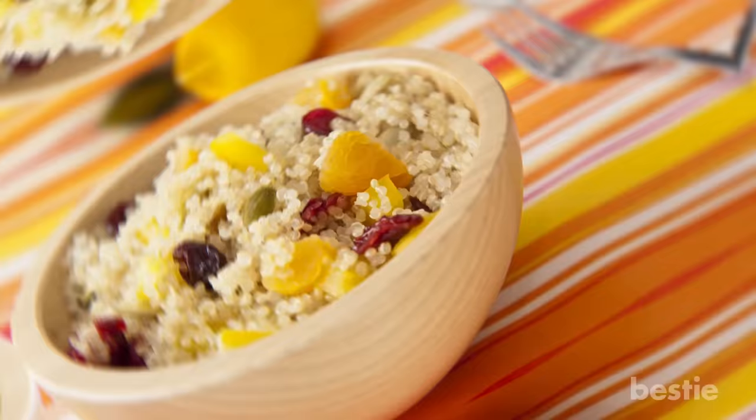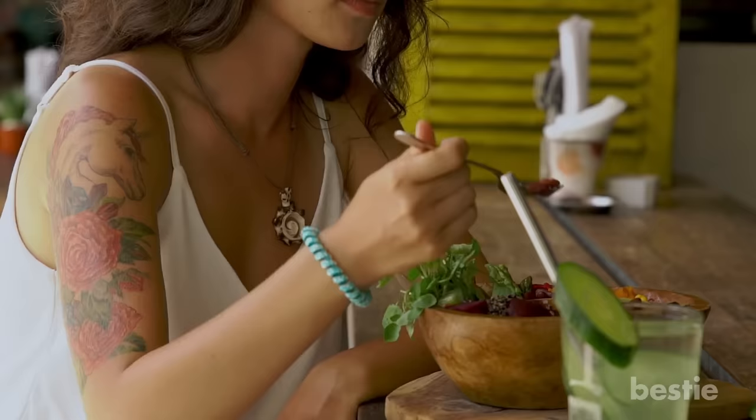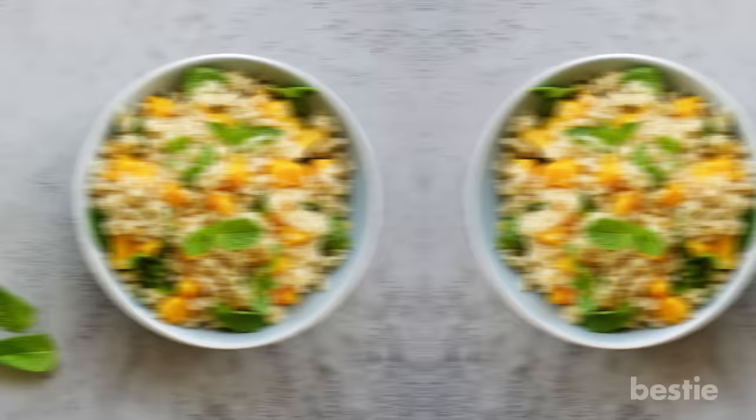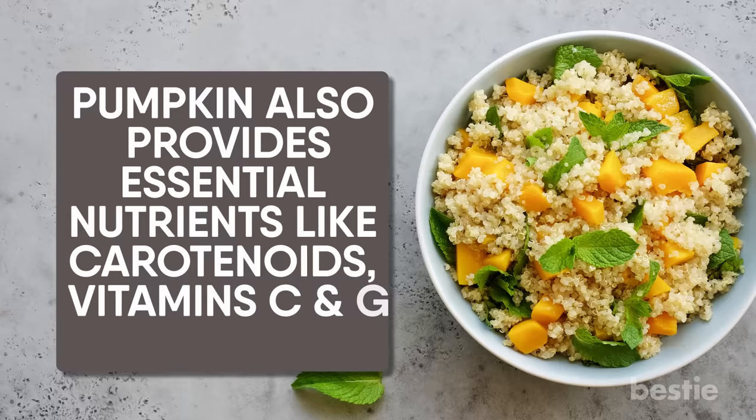Pumpkin Quinoa Berry Bowl. It's no doubt that quinoa is the ultimate breakfast food for diabetics. The complex carbs with fiber and protein are slowly digested, which doesn't cause any dramatic changes in blood glucose. Another reason to make it your breakfast is that you won't feel famished by mid-morning. Pair it up with mashed pumpkin and berries of your choice. Pumpkin also provides essential nutrients like carotenoids, vitamin C and E, as well as folate, all of which help strengthen the immune system. Adding berries, nuts and seeds will elevate the nutritional value of your breakfast and make it even more filling.